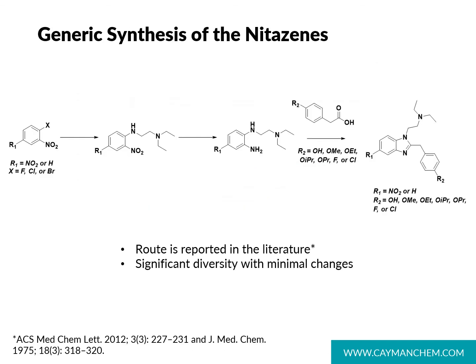Aside from their potency, another draw for illicit manufacturers is the relative ease of synthesis of nitazine analogs. The general scheme shown here illustrates that there's significant diversity possible with minimal changes. Depending on the substituents used in the first and last steps, there are a large number of possible analogs that can be created in this drug class.